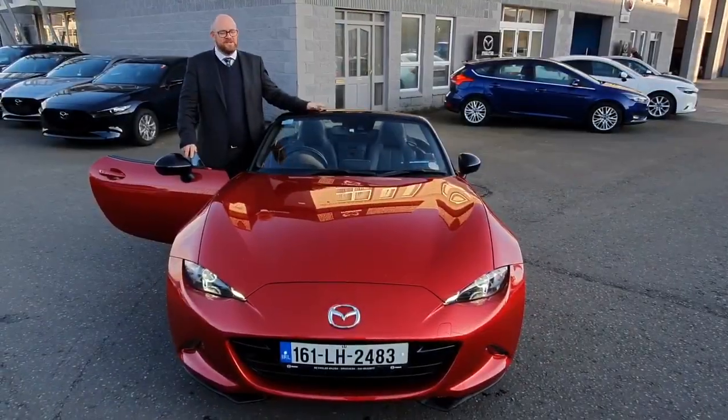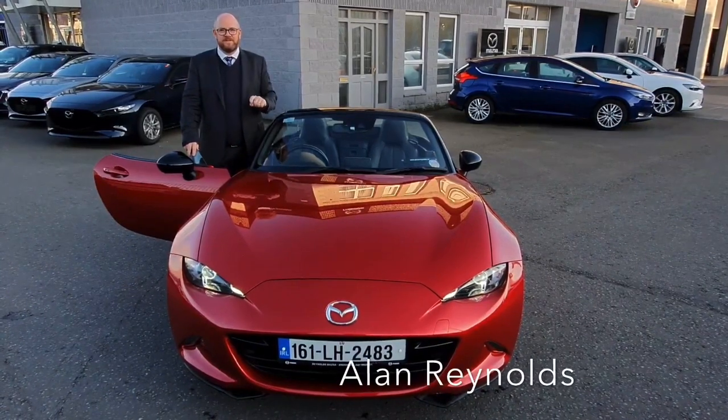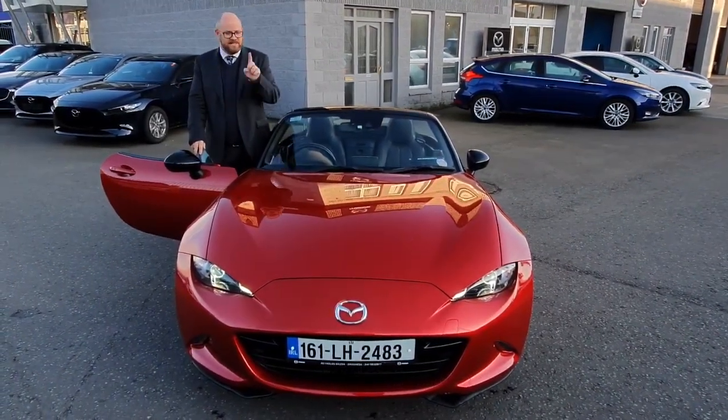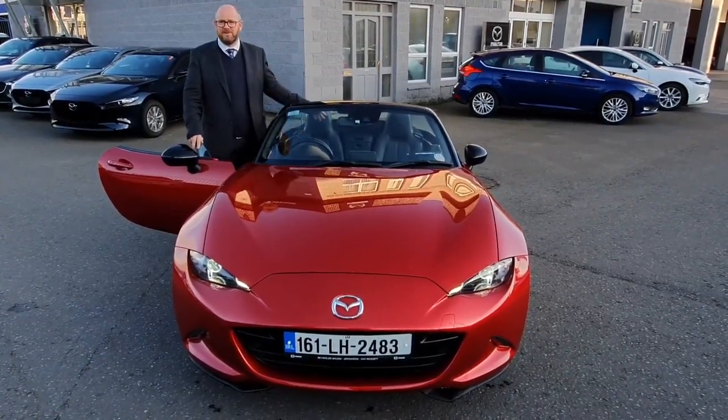Hi folks, thanks for joining me. I just wanted to give you a quick look at this 2016 Mazda MX-5. This is a Roadster GT. It's in sole red, it's got the black alloy wheels, it's got LED spot lamps and headlamps, and it's a two-door coupe.